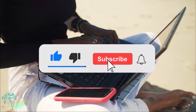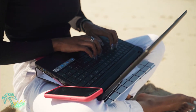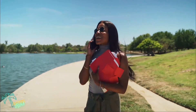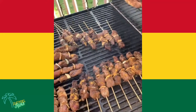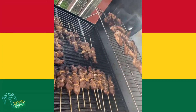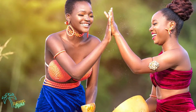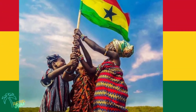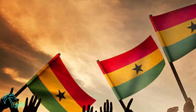Hey guys, welcome to Travel Tricks! Don't forget to like, subscribe, and hit the bell icon as we will continue to update you on the best tips and tricks for visiting countries all over the world. In today's video, we will introduce you to the top 10 food specialties from Ghana. Ghana is a relatively small country with around 30 million inhabitants, and it was the first sub-Saharan country to achieve independence.